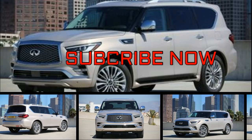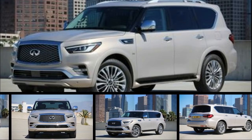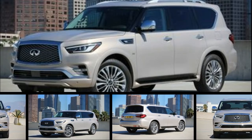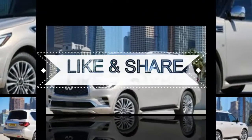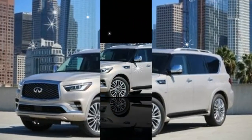No one has ever accused the Infiniti QX80 SUV of being small, but for 2018, Infiniti wanted to make it look bigger, and this latest refresh — the model's second, following a light redo for 2015 — achieves that goal.